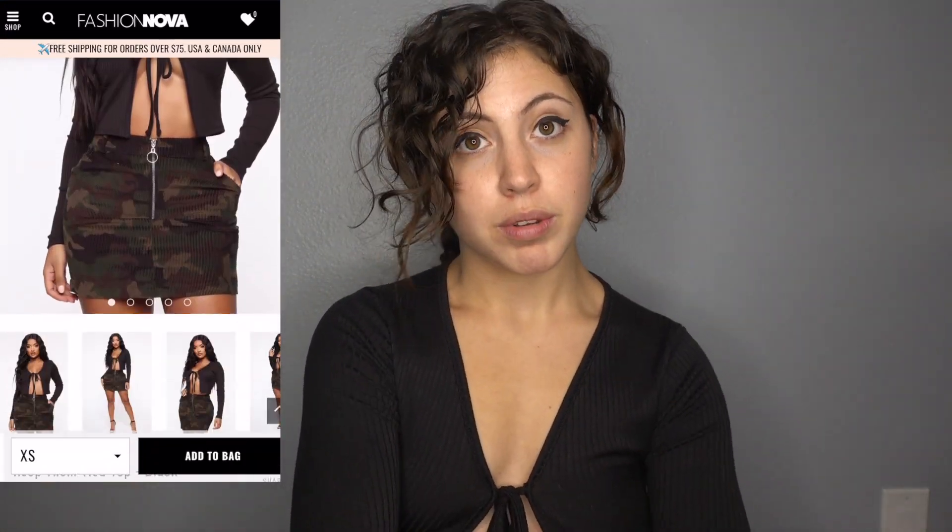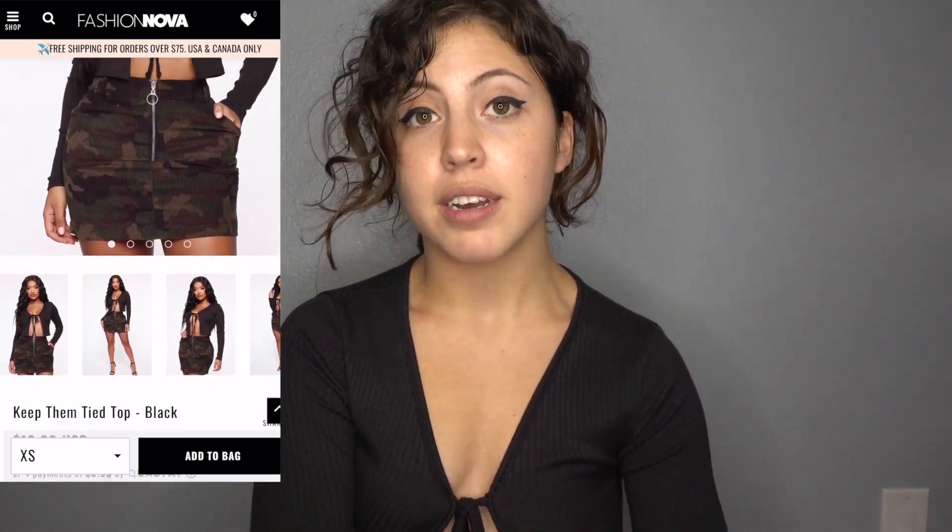That's why I'm doing a Fashion Nova haul — I got a bunch of cute stuff, starting with this shirt I'm wearing right here. I want to figure out the names of everything for you guys because I don't just want to show how they look on me since everybody's body is different. This is called the Keep Them Tied top, and I got it in black, extra small. A lot of people in the reviews said to size up because the arms are really tight, but I have smaller arms and I like things fitting tight — honestly, they don't feel tight at all.